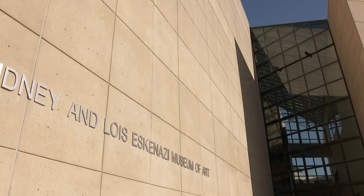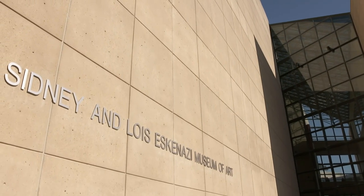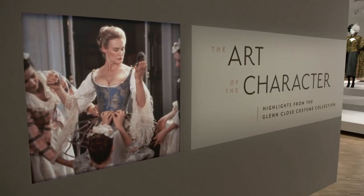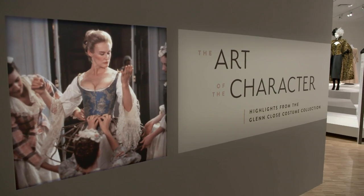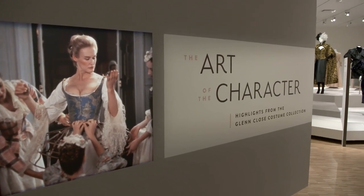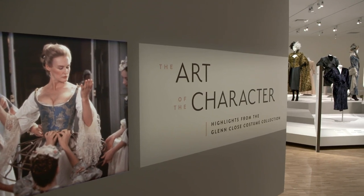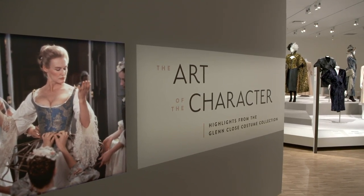The collection itself is quite large. There are more than 800 individual pieces, and we're also getting new pieces all the time. In the spring of 2021, a small subset was put on display. There are a few pieces that really stand out in the Glenn Close collection that are on view at the Eskenazi Museum of Art.